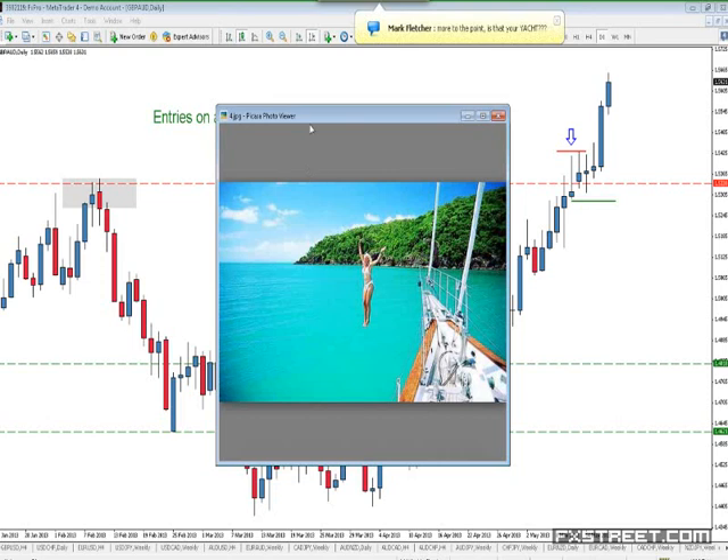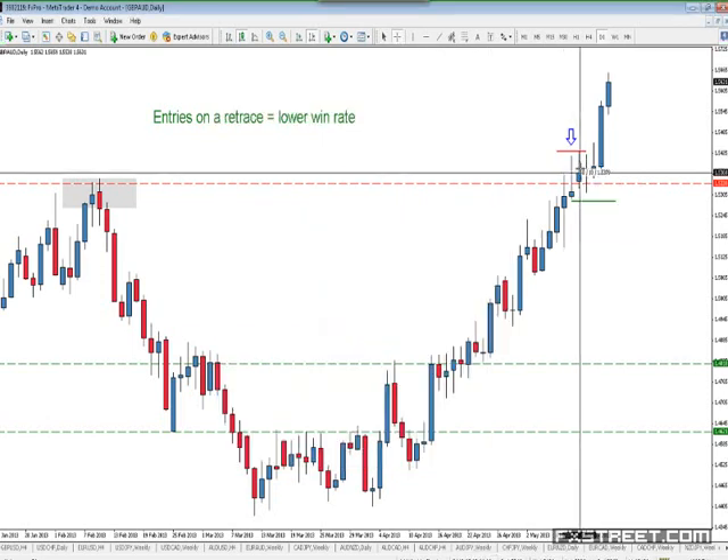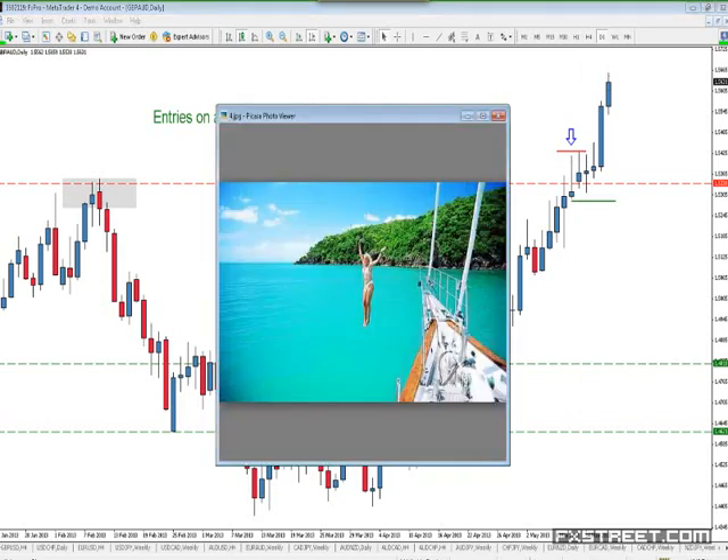It's common for traders to add to losing trades. On the Pound Aussie, instead of letting the market hit our stop — let's say we got in here and instead of taking our 60-pip stop, we're now down 265 pips. We've shorted it and shorted it. That would be awful — instead of having one loss of 60 pips, we might have three positions: the first position is down 260 pips, the second is down 140 pips, the third is down 50 pips. Now we've got three losing trades instead of one.